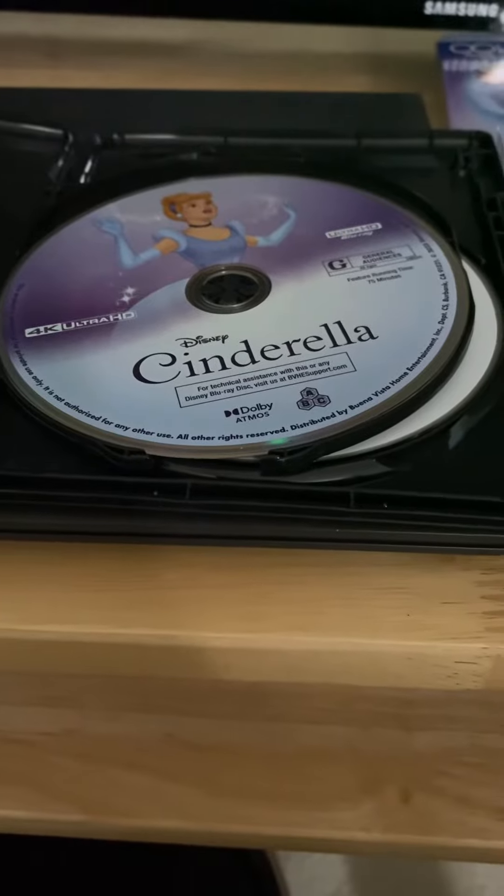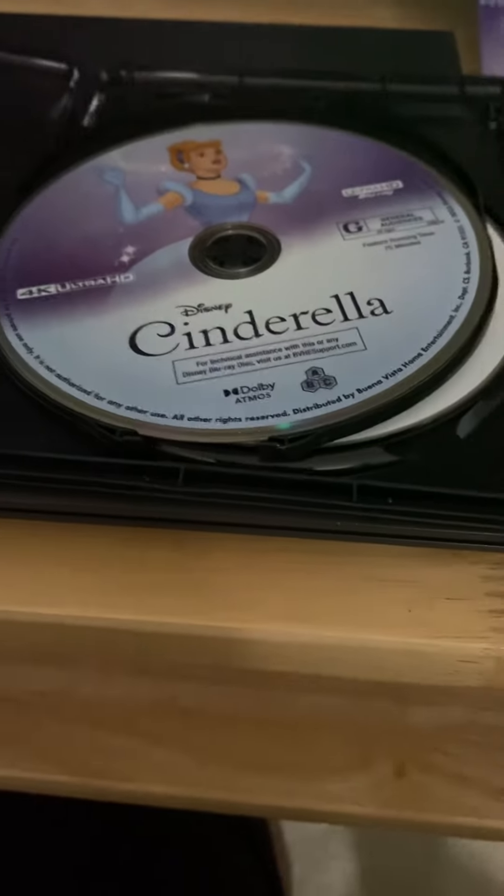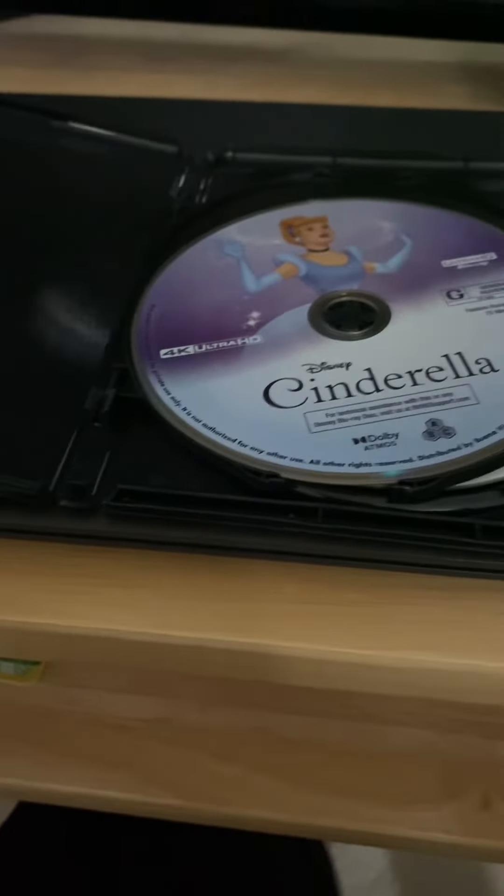Hopefully they do more releases like this in the future. Here's the thing though — it says Dolby, but this is not Dolby. They made a printing error.